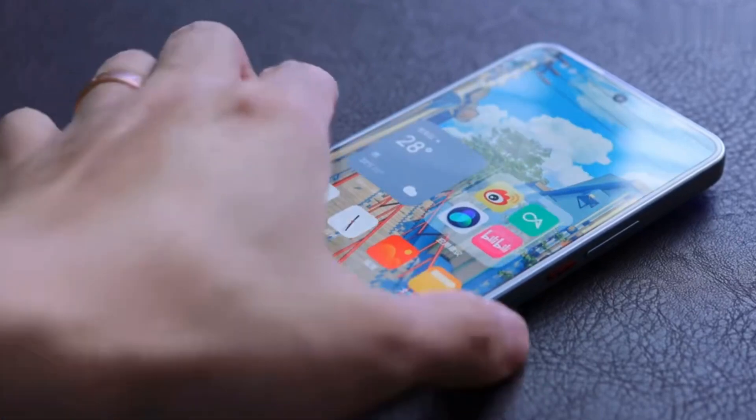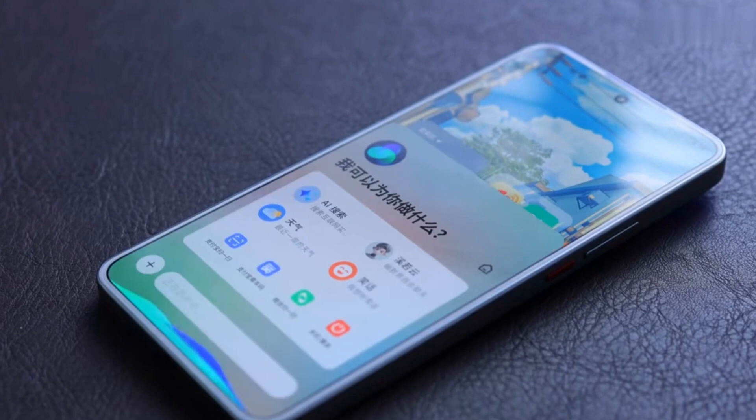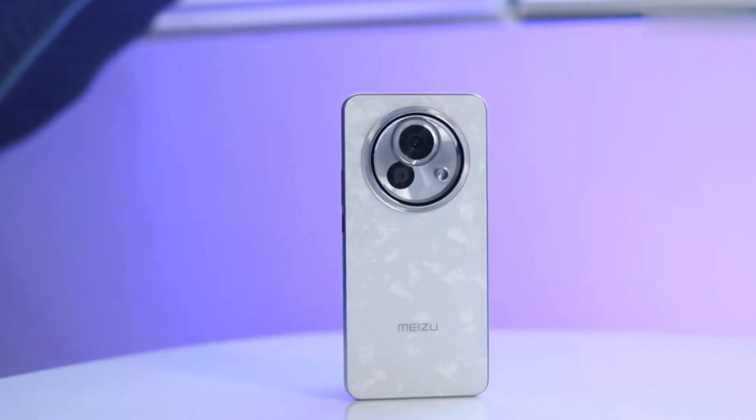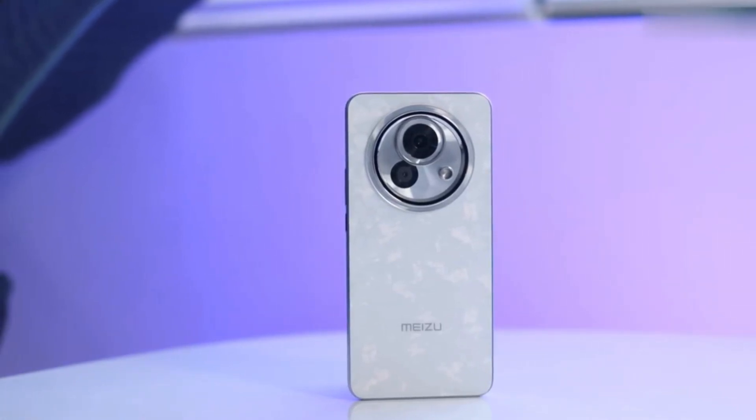It matches flagship AI features plus offers a dedicated AI button. In summary, the Zero 8 is an experience-focused, practical AI phone with good looks. Will it win you over?